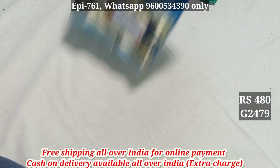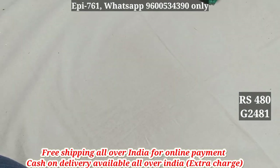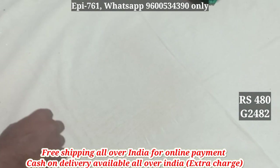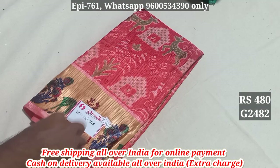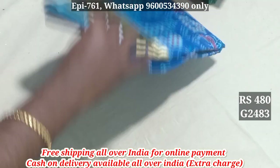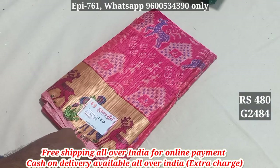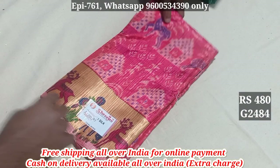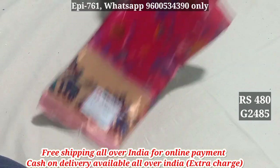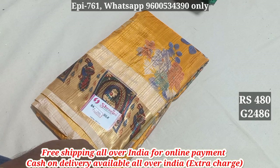2480. 2478. 2471. 2482. 2483. 2484. 2485. 2486 - all 480 is free shipping order.